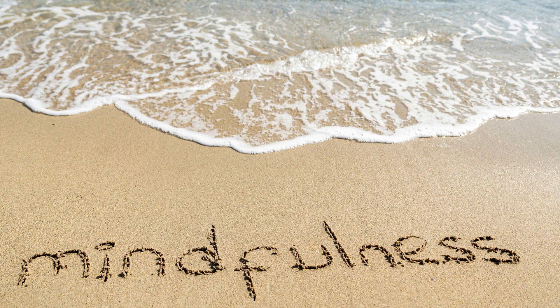10. Silent Sitting: Set a timer for a few minutes. Sit comfortably with your eyes closed and bring your attention to the present moment. Allow whatever arises in your thoughts, feelings, or sensations to come and go without attachment.